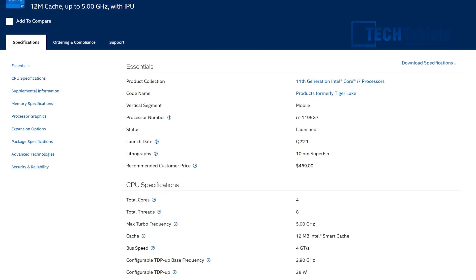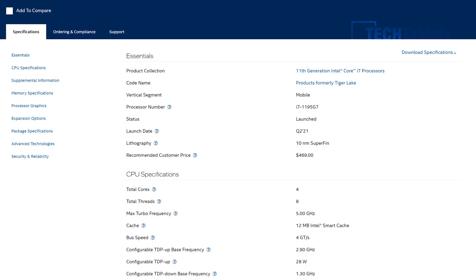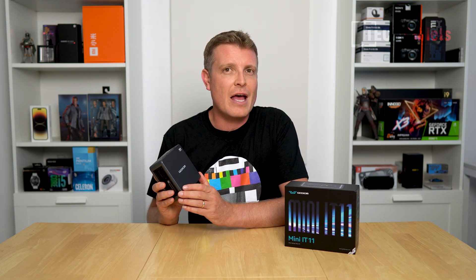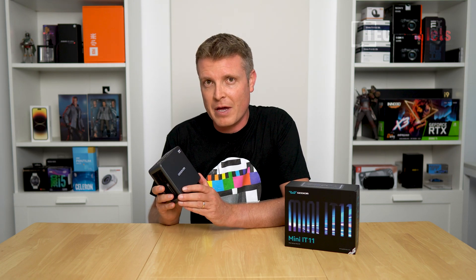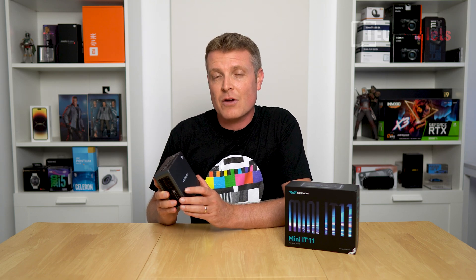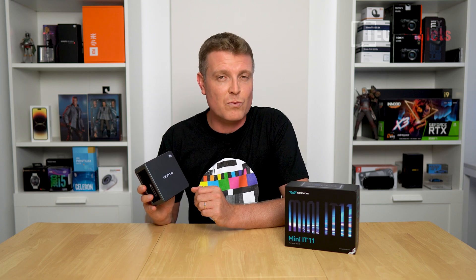It has a maximum turbo of 5 GHz, 4 cores, 8 threads, and this configuration comes with 16 gigabytes of RAM in dual channel, a 512 gigabyte SSD from Intel which is PCIe 3.0 spec. It has gigabit LAN for networking and Wi-Fi 6, the AX201 card from Intel, and it can run up to four displays at 4K, which is really impressive.